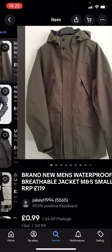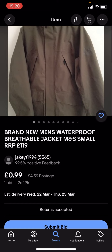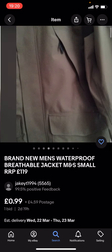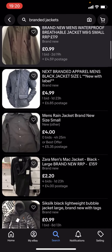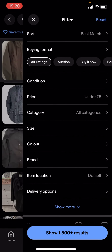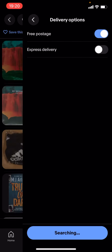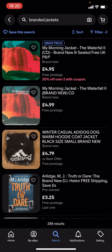You can see you'll get given loads of different jackets, but these might not be any of the big branded jackets because they're under £5. This one is £0.99 with £4.59 postage. The problem with this is that you've got the price and also the postage, which puts it over £5. If you want it to be £5 or less, you're gonna have to go on filter and scroll down to delivery options.